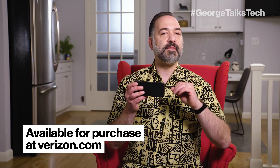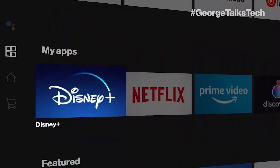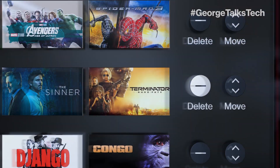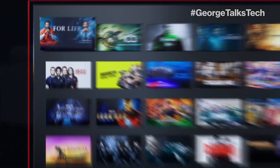Stream TV features an innovative new hub that allows you to have all your favorite apps in one place, including Disney Plus, Prime Video, Hulu — they're all on there. It organizes all your favorite shows so you can seamlessly pick up where you left off, and even gives you some great suggestions if you need something new to watch.